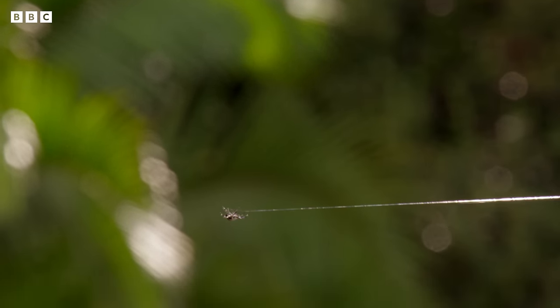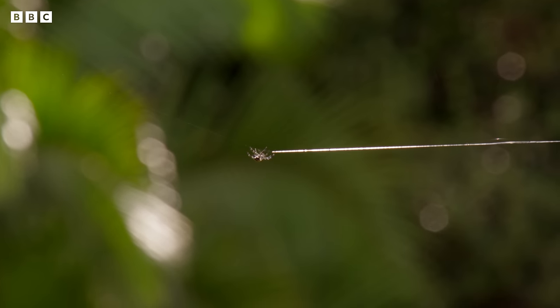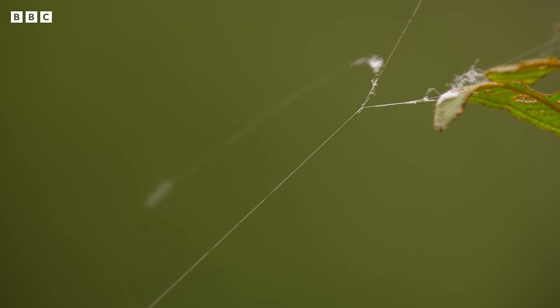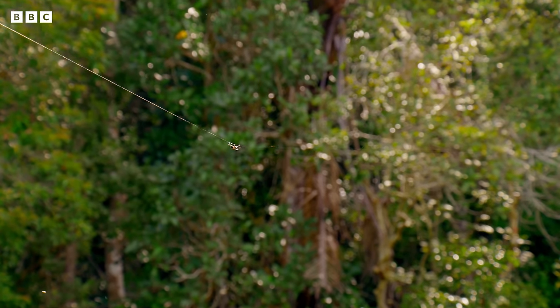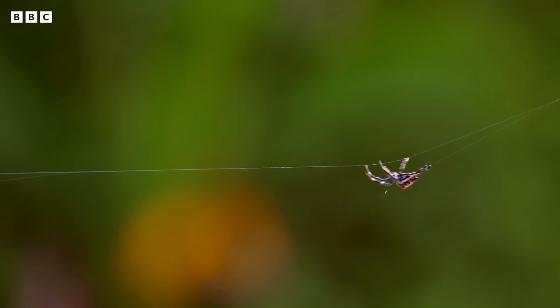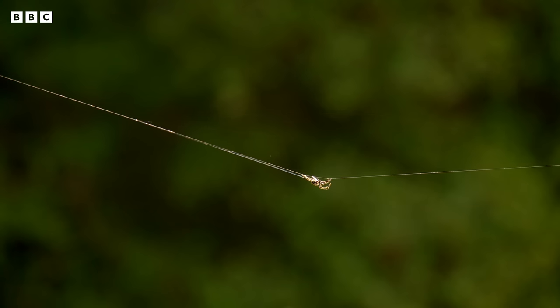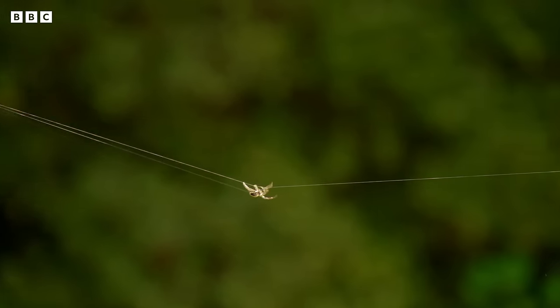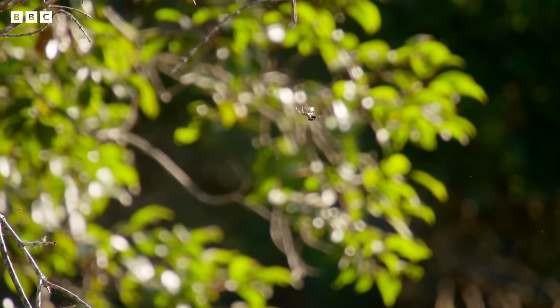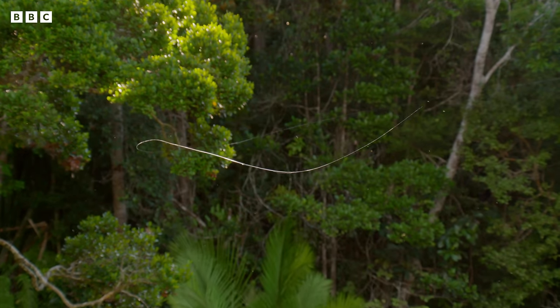But there's something bouncing the line at the other end. Another Darwin spider is trying to take advantage of her hard work. She must deal with the intruder head-on. The cut line is an inconvenience, but no more than that.